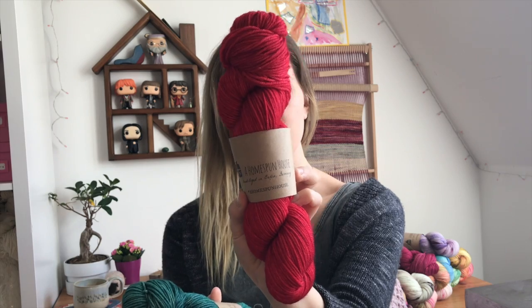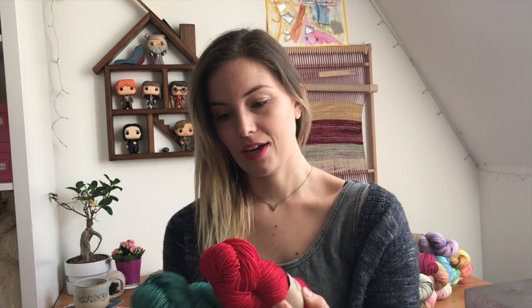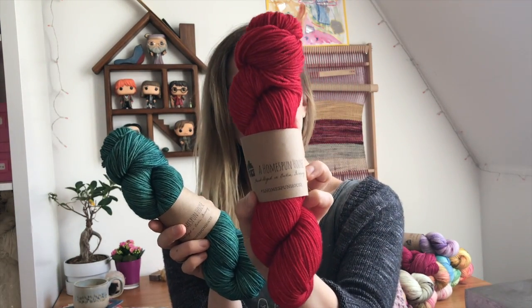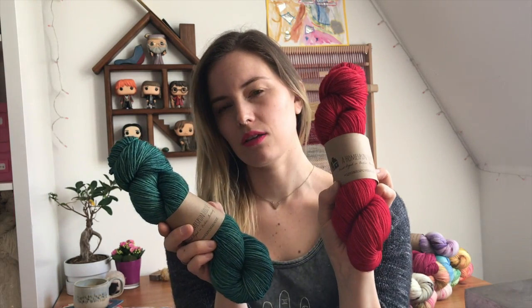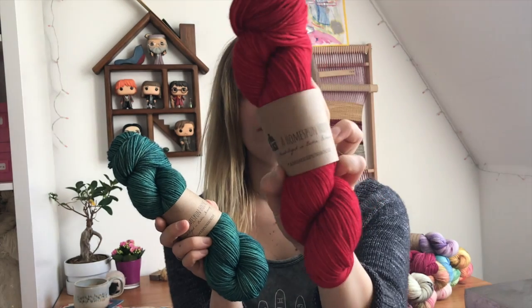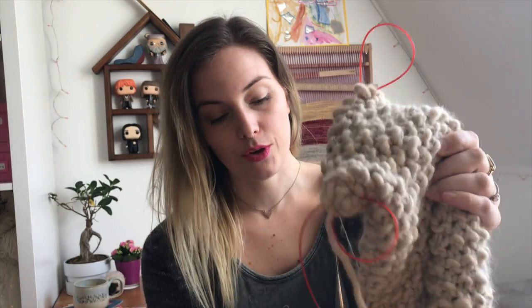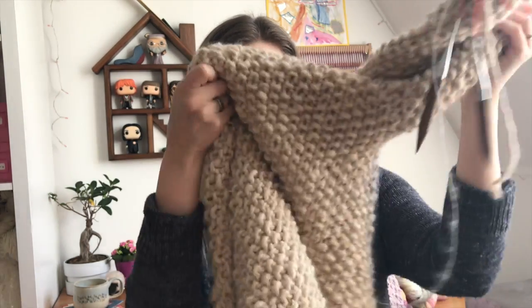The stocking will be knit out of A Homespun House 75/25 DK superwash merino and 25% nylon. My grandma definitely goes for more of a cool-toned, blue-toned red rather than an orange tone, which is why I chose Poly. I also spoke to you guys about my chunky cardigan that I'm in love with and wear all the time, and I wanted to design a pattern based on it. I've completely written the pattern and I can't wait.